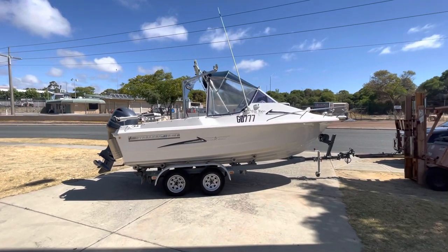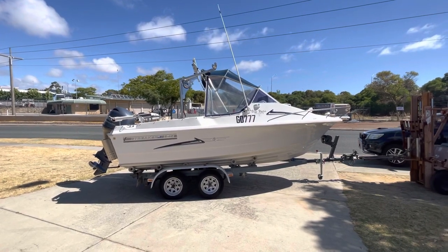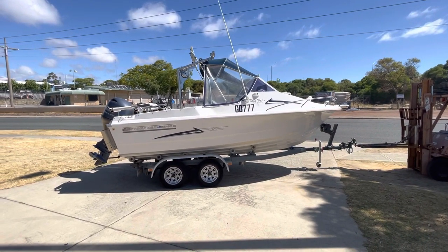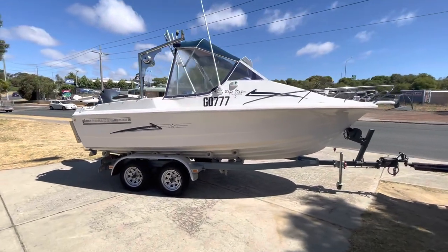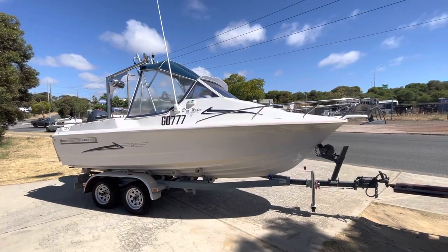This has just come in — it's a Streak 545 Blue Water. I sold this to the gentleman who owns it quite some time ago and he's owned it ever since. It's leaving with a tandem axle Dumbia trailer. You can see it's in great condition. He's just bought himself a brand new boat.